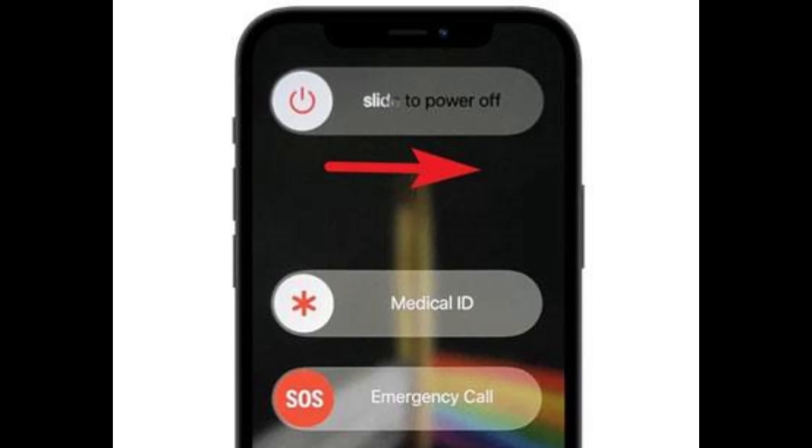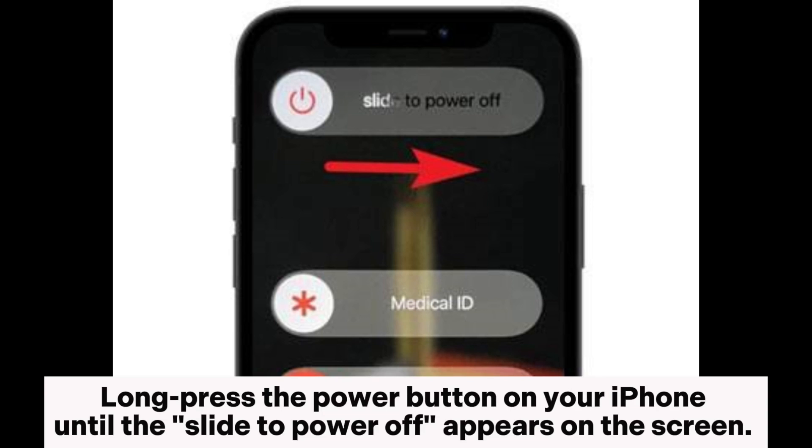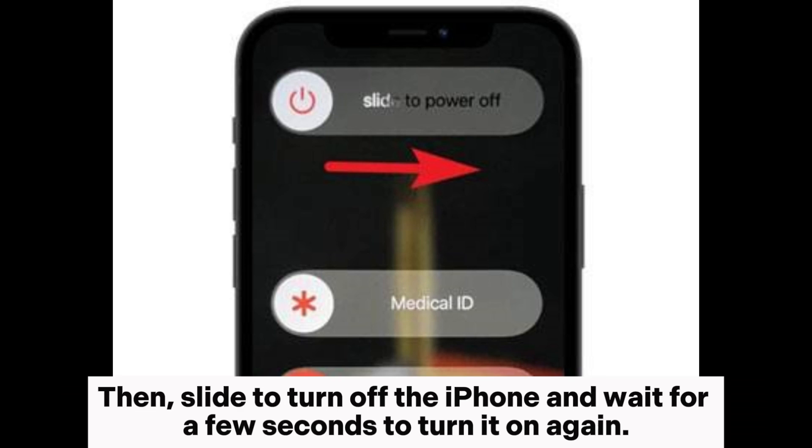Fix 6: Restart the iPhone. If the issue still persists, you can try to restart the iPhone to fix it. It is the most common fix to solve various software issues. Long press the power button on your iPhone until the slide to power off appears on the screen, then slide to turn off the iPhone and wait for a few seconds to turn it on again.